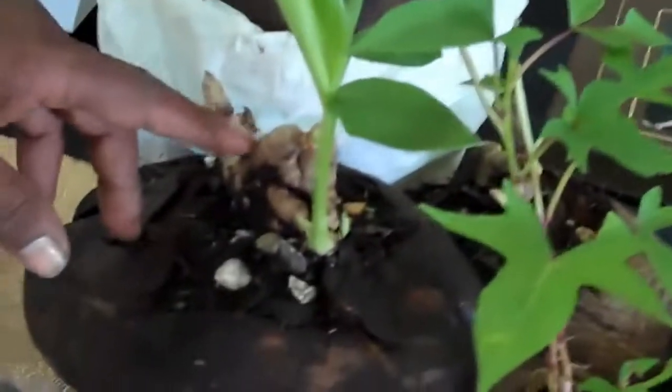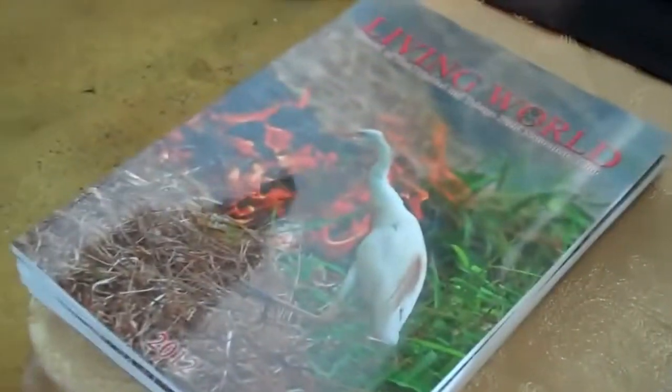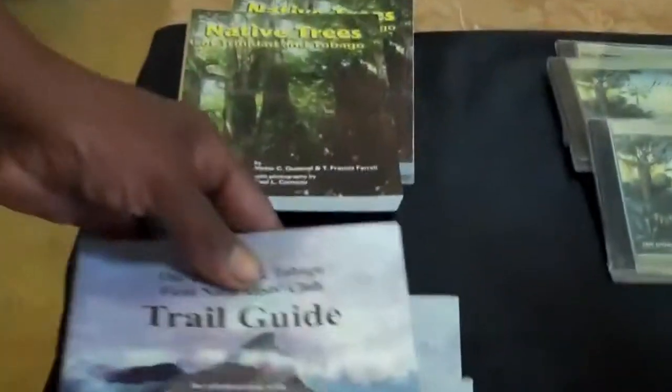And this is saffron here. You can make a saffron thing across here, and this is sweet potato — edible sweet potato. And you have our Living World Journal here, latest edition 2012.